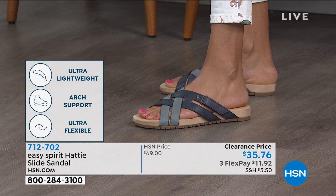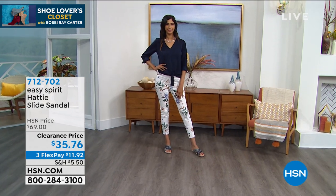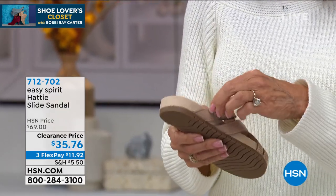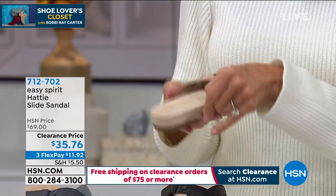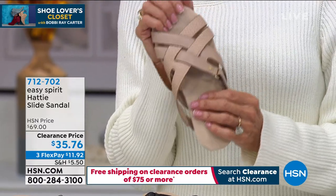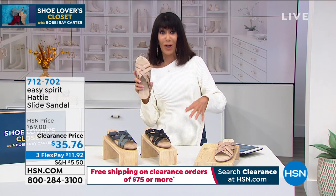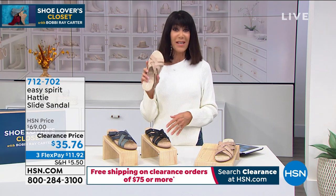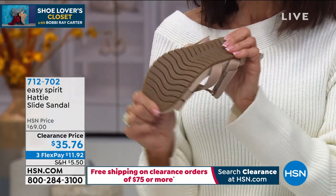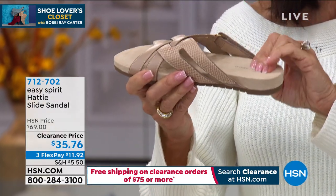Natalie is wearing a size 9. You get coverage throughout the entire sandal — it is super, super soft and flexible. That additional gore on the side gives you more of a custom fit. The complete adjustable hook-and-loop closure — and listen, for $35, just get them home and try them. I love that even with clearance you have 30 days. For us down in Florida and many parts of the country, it's still really warm — I'm still going to wear these for several more months.